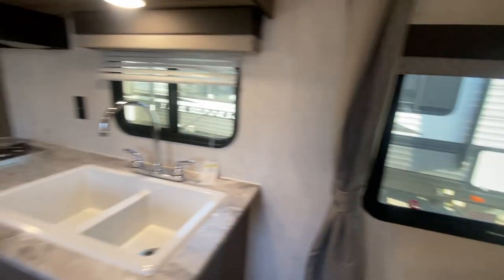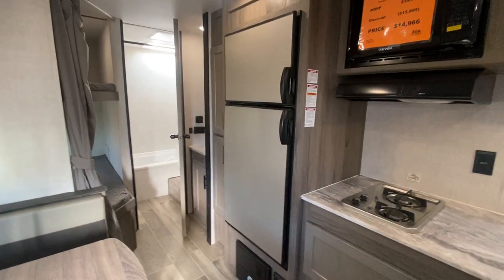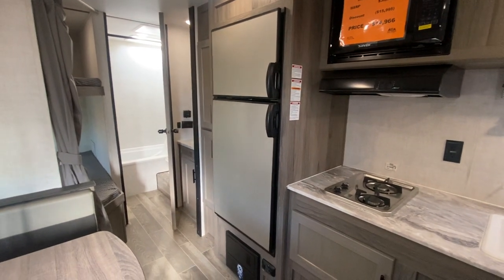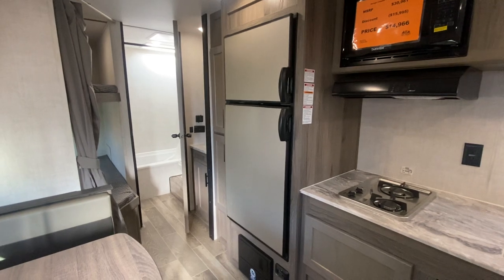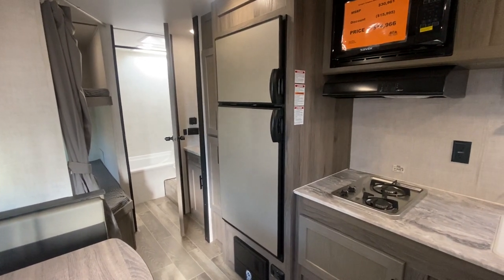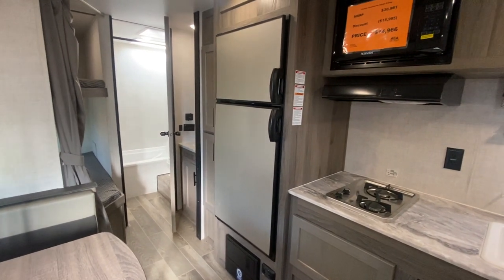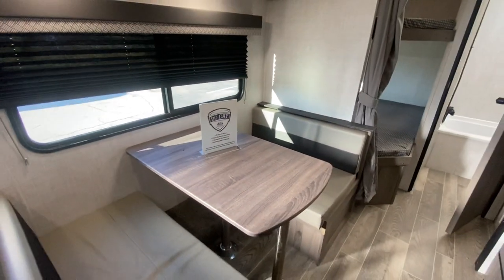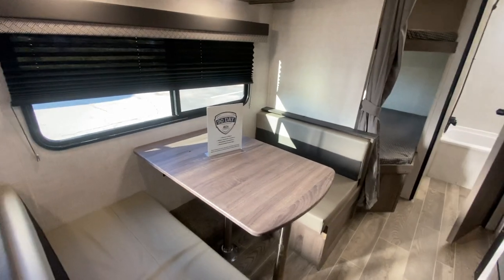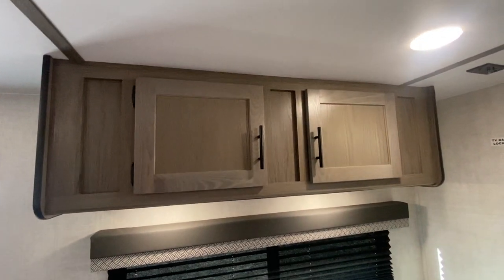As you walk towards the back, we've got a 10 cubic foot 12-volt fridge. With your seven-way cable that you plug in to tow, it begins to immediately power the fridge, and it'll be cold in about 20 minutes — so by the time you get to your campsite it's perfectly ready. The booth dinette has a nice neutral fabric and becomes a bed, great for mom and dad and two kids, with a window and additional storage up top.